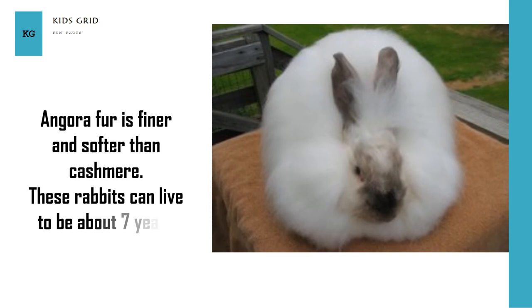Angora fur is finer and softer than Kashmir. These rabbits can live to be about 7 years old.